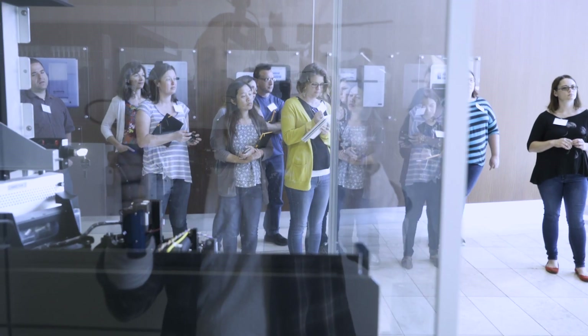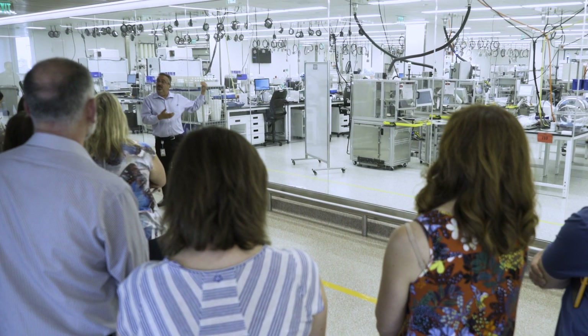Teachers come to our Illumina campus and learn about genomics, how to teach genomics in the classroom, and then have an opportunity to actually go through a protocol or an experiment and learn how to sequence DNA.